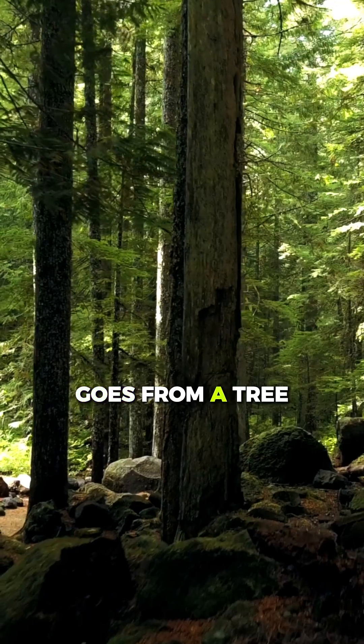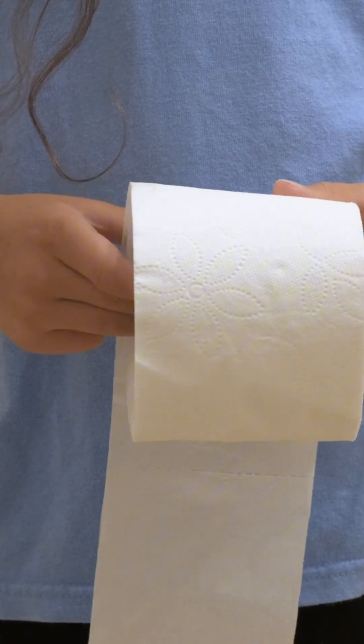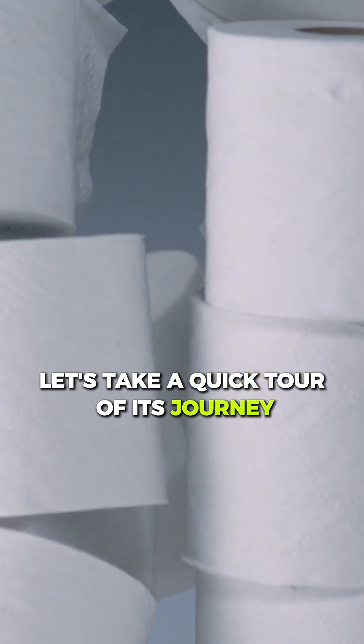Ever wonder how your toilet paper goes from a tree to your bathroom? Let's take a quick tour of its journey.